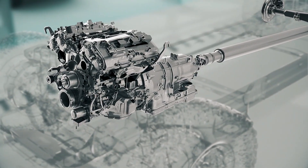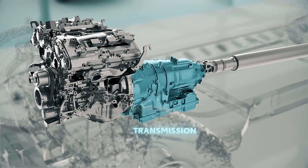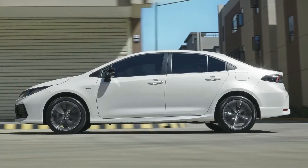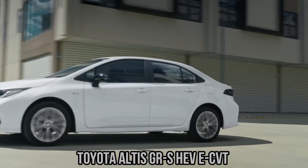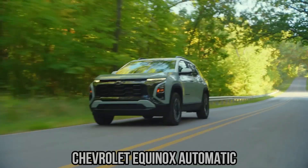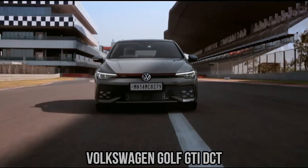Ultimately, the transmission is just one piece of the puzzle — fuel economy is shaped by the whole vehicle, from engine design to aerodynamics. But the role of the transmission is crucial, and understanding its impact helps drivers make informed choices. In real-world testing across multiple vehicles, patterns emerge: CVTs consistently perform best in urban driving cycles, automatics dominate highway runs, manuals vary too widely to be predictable, and DCTs excel in mixed driving with a performance edge.